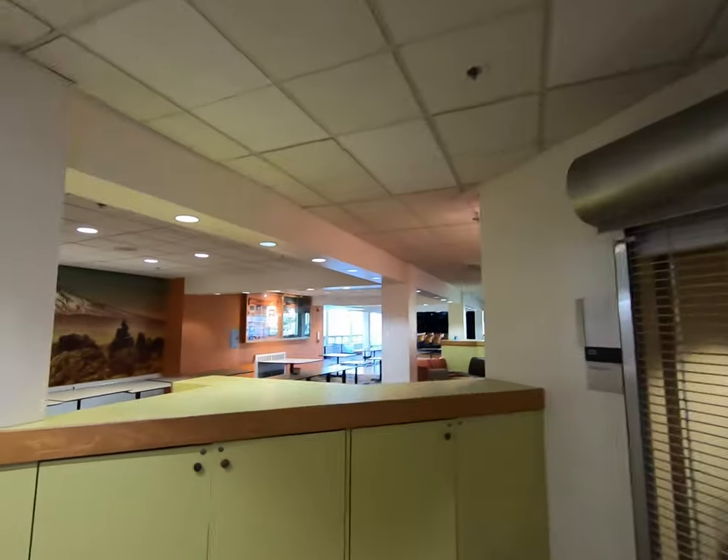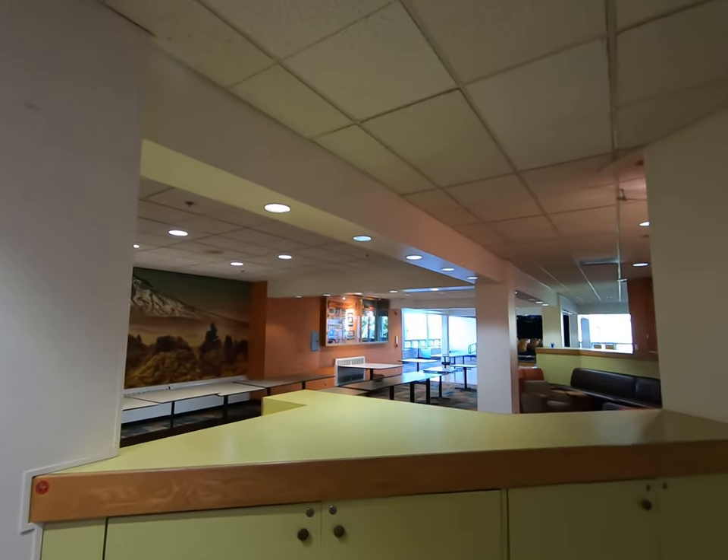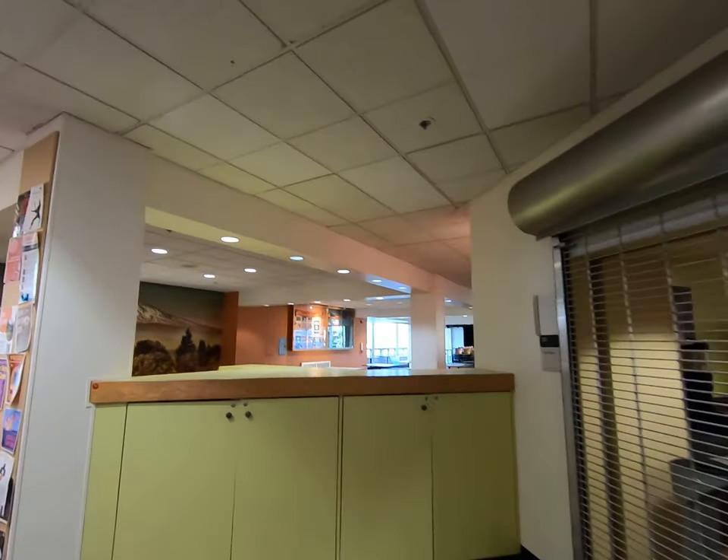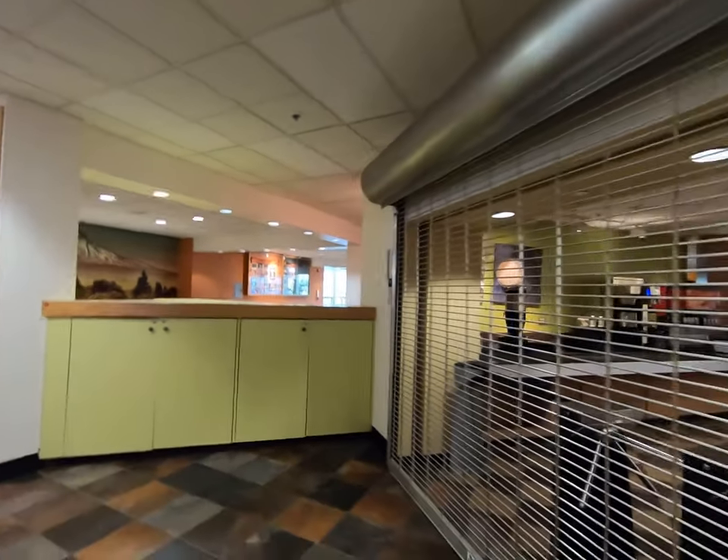They use this space right over here for seating. A lot of our clubs use this space too — Games Club meets in here every Friday night at seven. There's also a small stage at the back for students to put on their own performances.